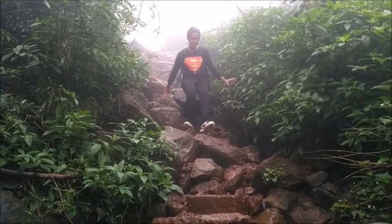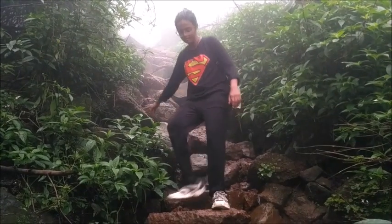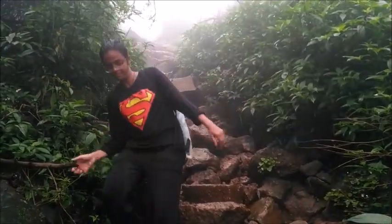Now we will go back to Prabalmachi. Getting down the rocks can be more tricky than climbing up. I hope you all enjoyed the video, and if you did please make sure to subscribe. If you have any further queries about this, don't forget to contact Daagir and Rachel.